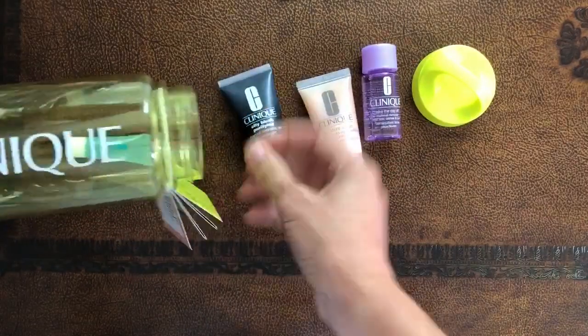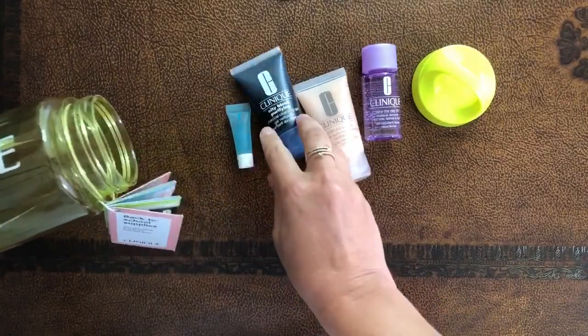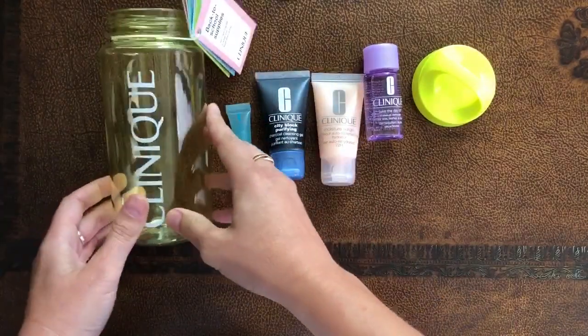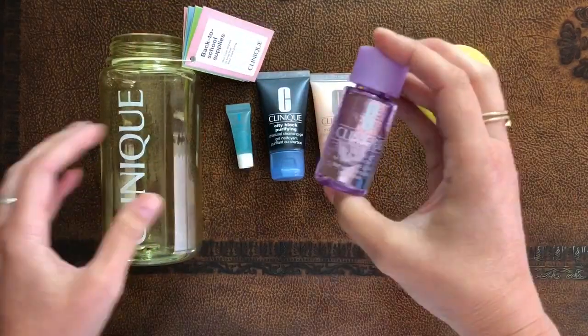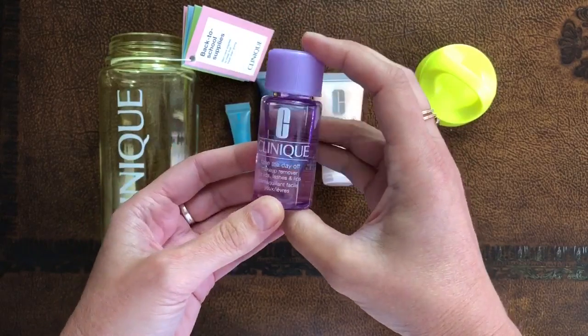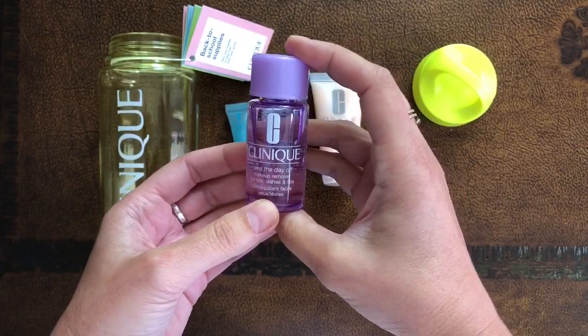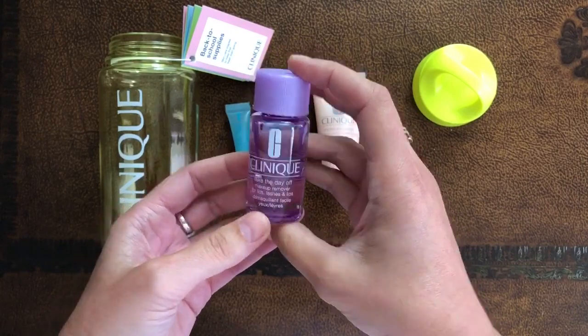It looks like we get here four beautiful products. Let's start with Take Today Off — it's the makeup remover for lids, lashes, and lips. It removes also long-wearing makeup and even waterproof mascara.